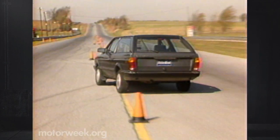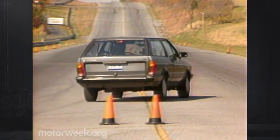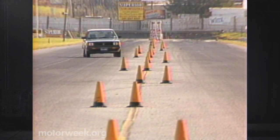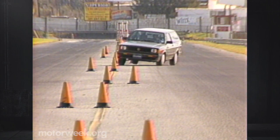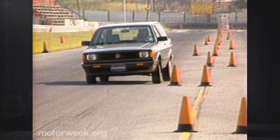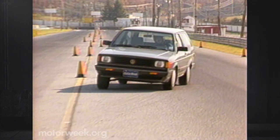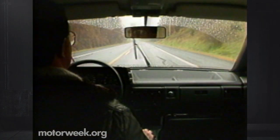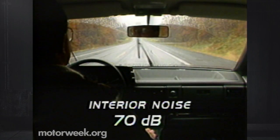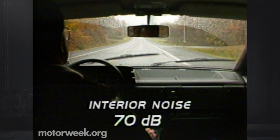As with the Fox sedan, handling is one of the wagon's strong points. It's crisp and precise with moderate front-end plow. Body roll is substantial, but looks a lot worse than it feels. Confidence comes easily in this car, something you can't say about most wagons. Highway ride is smooth and comfortable, but wind noise contributes to no better than an acceptable interior sound level of 70 decibels.